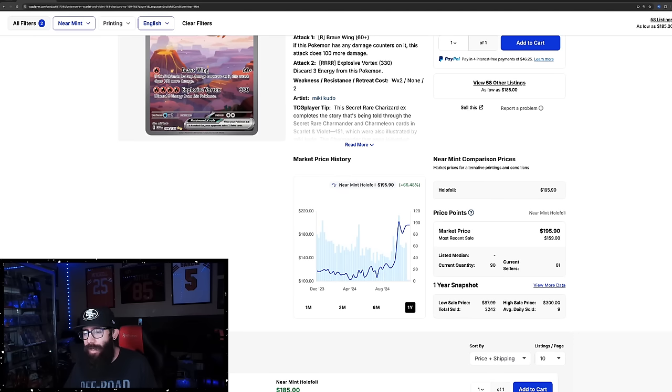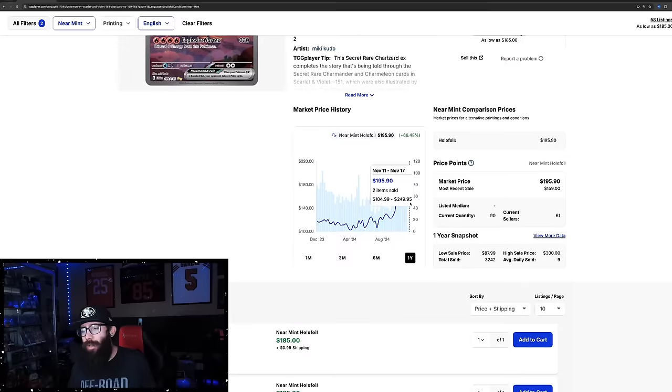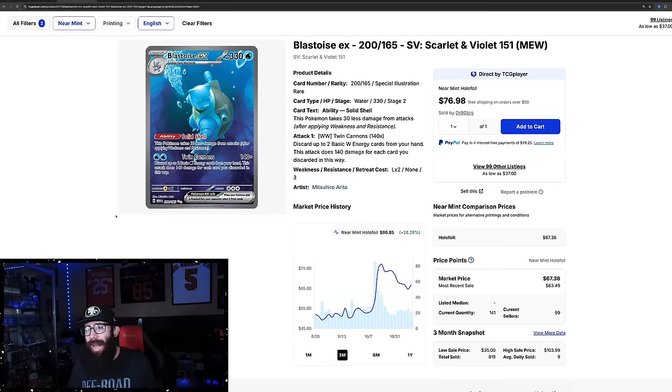There are 90 listed on TCGPlayer currently. It's important to note that when it had this big run-up, that's when it had the most sales. So yeah, that's the Charizard. 151 had to cool off for a little bit, especially the singles. Usually when cards run up like that quickly, they cool off after a while, and that's what we're seeing.